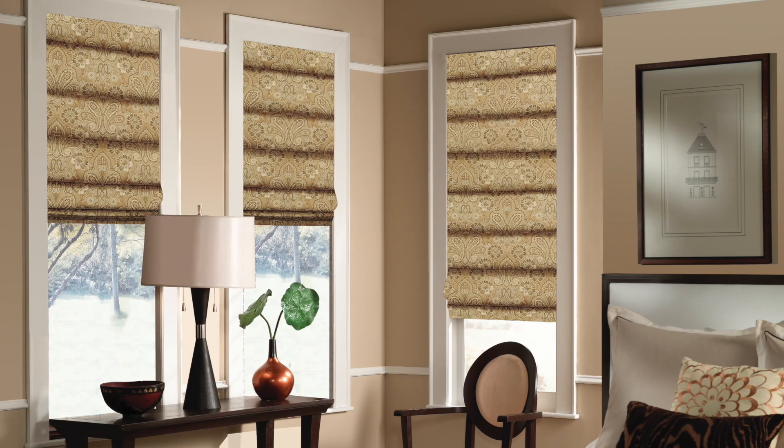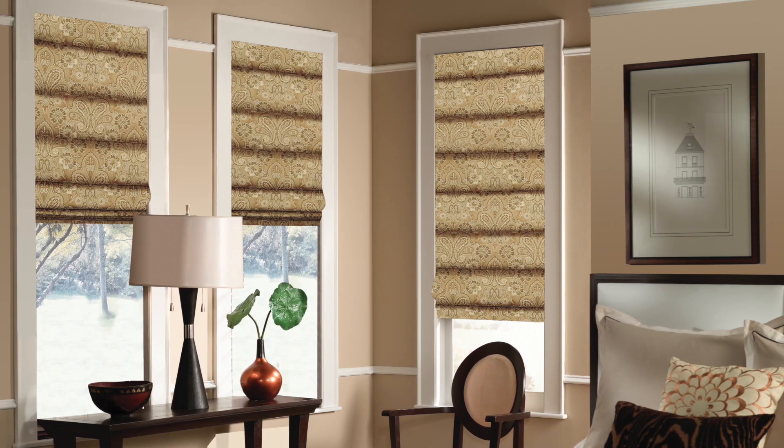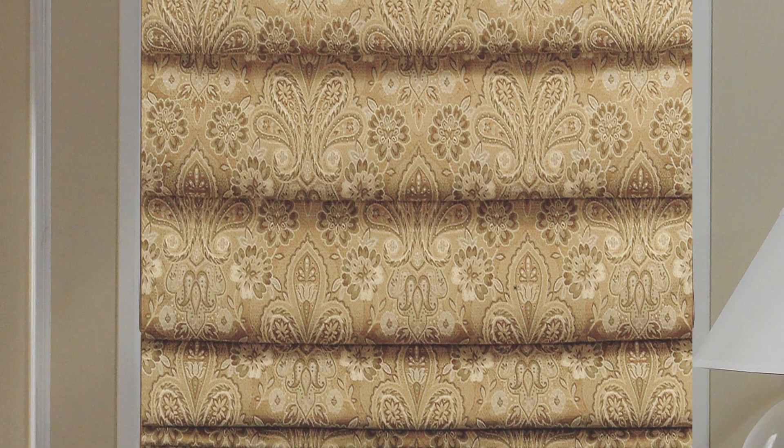The soft fold provides the most dramatic look, with folds and beautiful creases all the way up the shade.